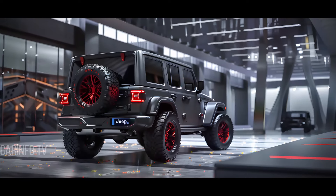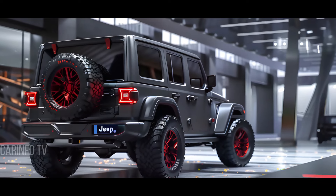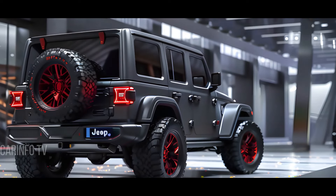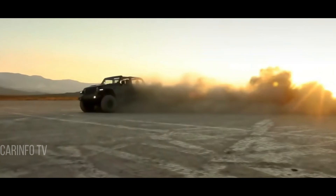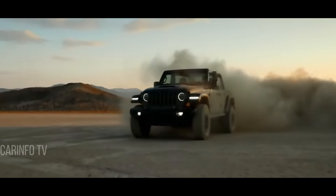You might be wondering what hurdles does the 2025 Jeep Wrangler face compared to its predecessors or rivals? Stick around as we tackle these questions and address any concerns you might have about this latest iteration.